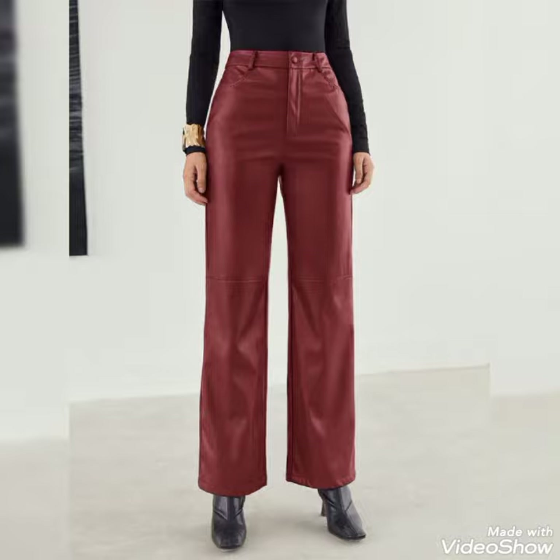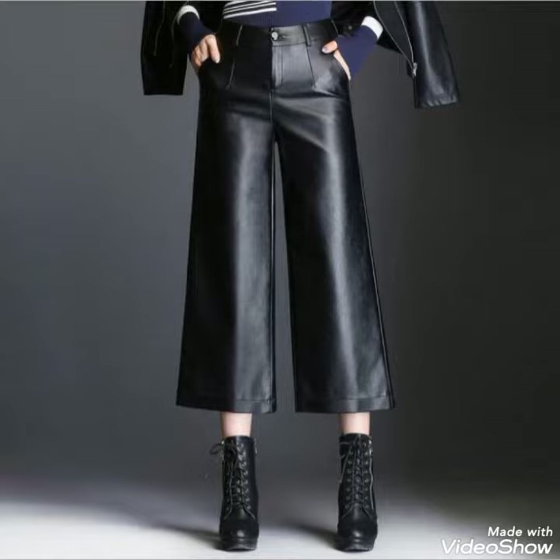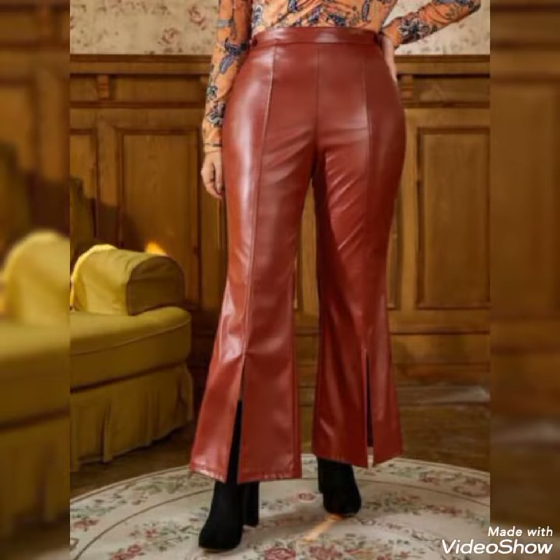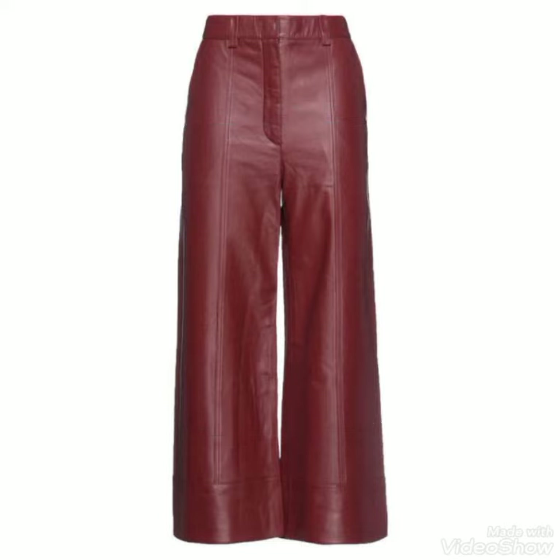Today, in this video, I'm gonna talk about the most beautiful, trendy and amazing designs of leather pants. As you're looking here, guys, all these designs are so fabulous, so amazing, so eye-catching and also so unique.